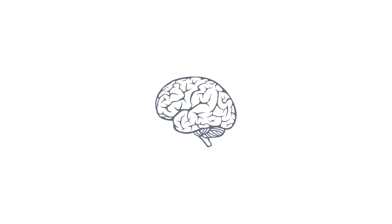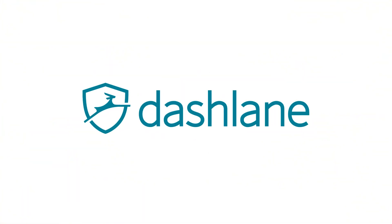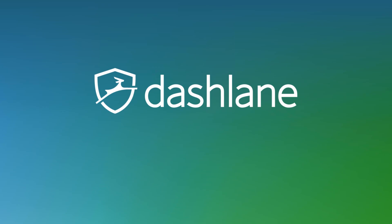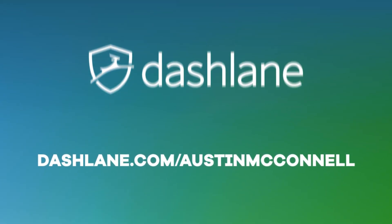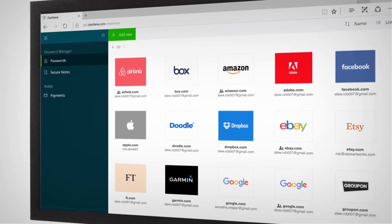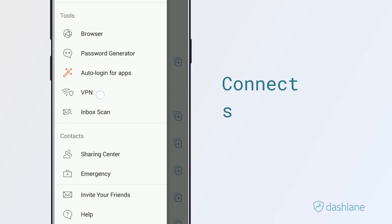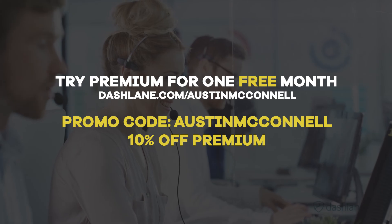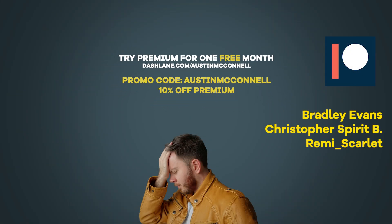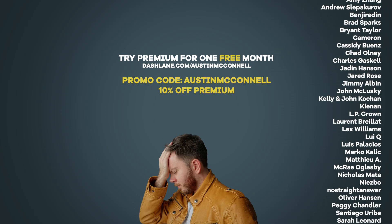Hacking your brain might be cool, but you know what isn't cool? Someone hacking your online accounts. That's why this video's sponsor, Dashlane, provides a tool to generate strong passwords to ensure your online security. Right now, you can go to dashlane.com/AustinMcConnell to get started. Dashlane's basic plan is free and lets you manage up to 50 passwords for life, but leveling up to premium gives you awesome features like unlimited password storage synced across all of your devices, and a VPN for safe and secure web browsing. You can start a 30-day free trial of premium by visiting the link in the description, but the first 200 people to use the promo code Austin McConnell at checkout will get 10% off Dashlane Premium for a whole year. There's no reason to delay — get secure today.